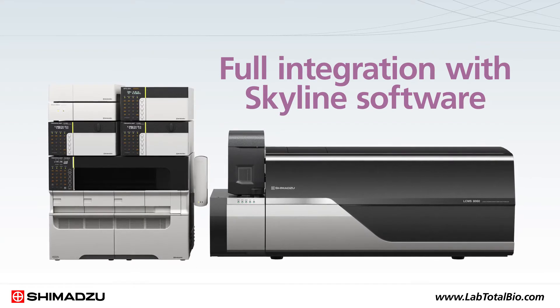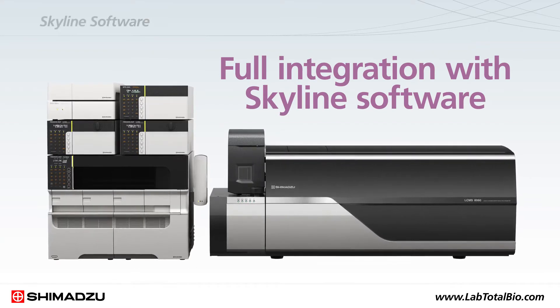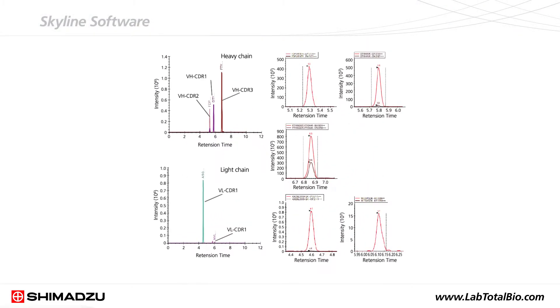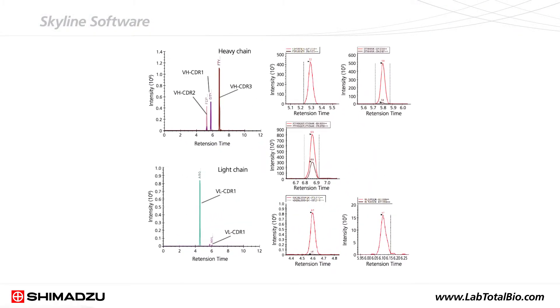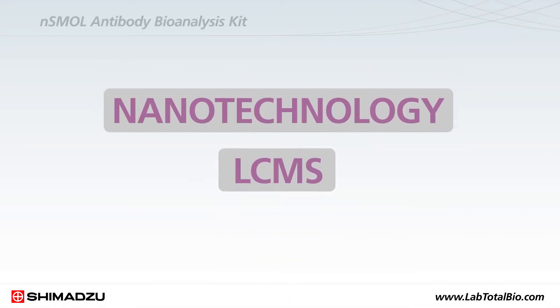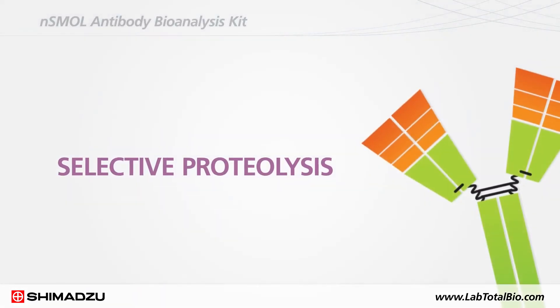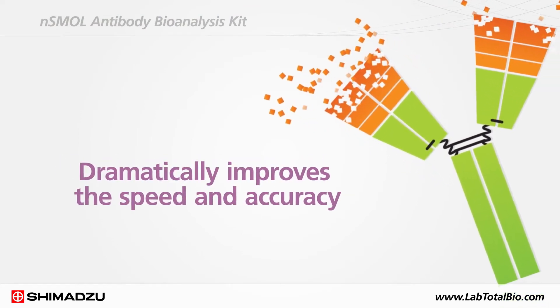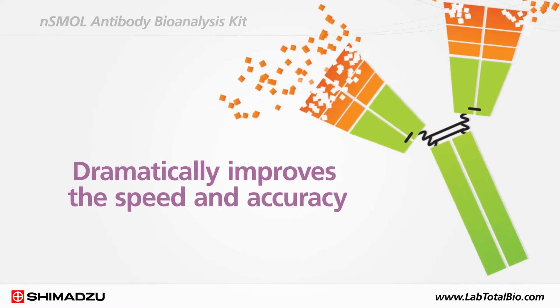Full integration of the LC-MS 8060 with Skyline software allows large-scale and high-throughput quantitation by multiple reaction monitoring. The NSMAL antibody bioanalysis kit combines nanotechnology and LC-MS for selective proteolysis of the antibody Fab region, dramatically improving the speed and accuracy of monoclonal antibody bioanalysis.